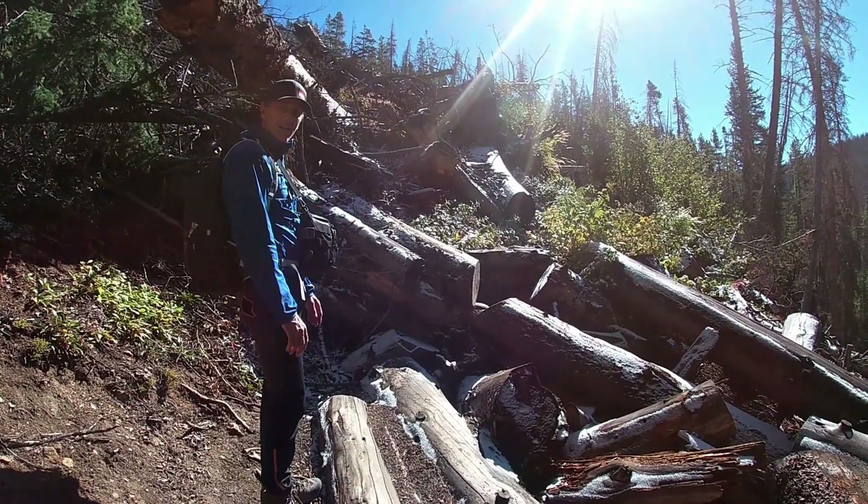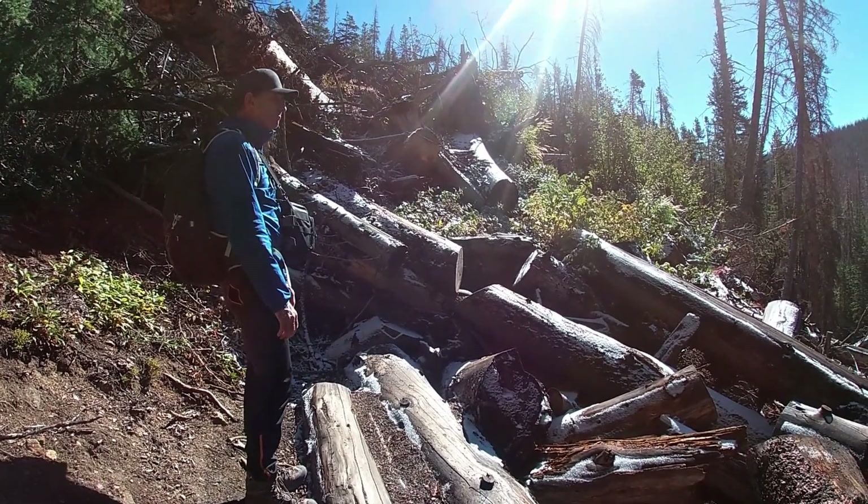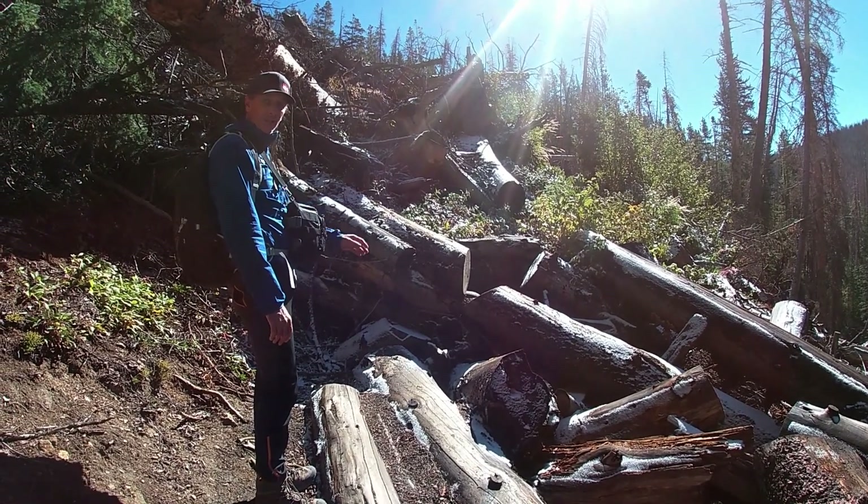This is the beginning of that landslide area we've been cautioned about. We think it's going to be good and we're going to continue on through.